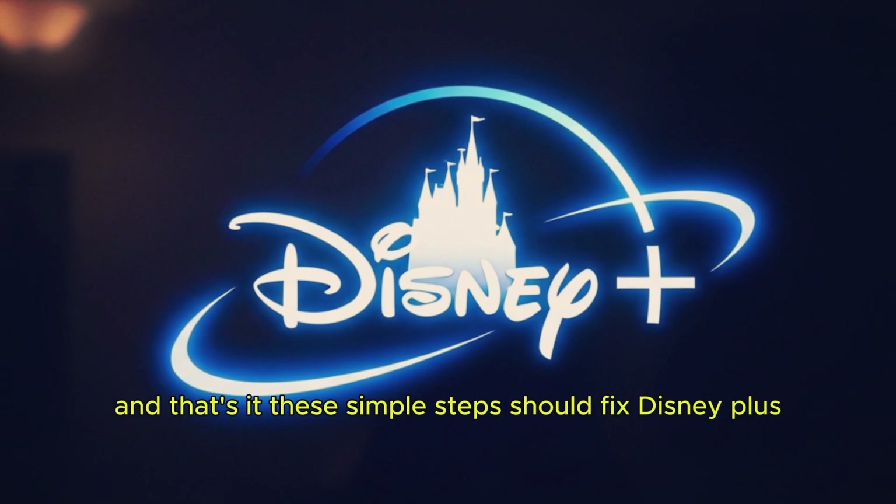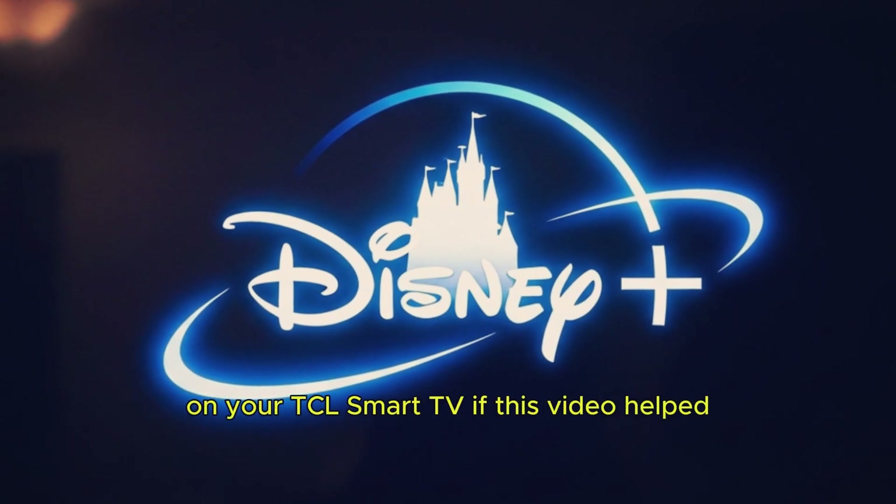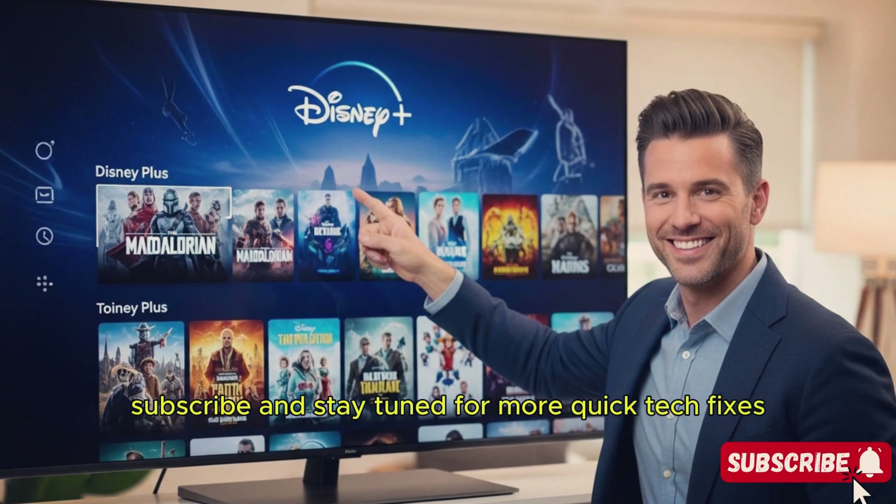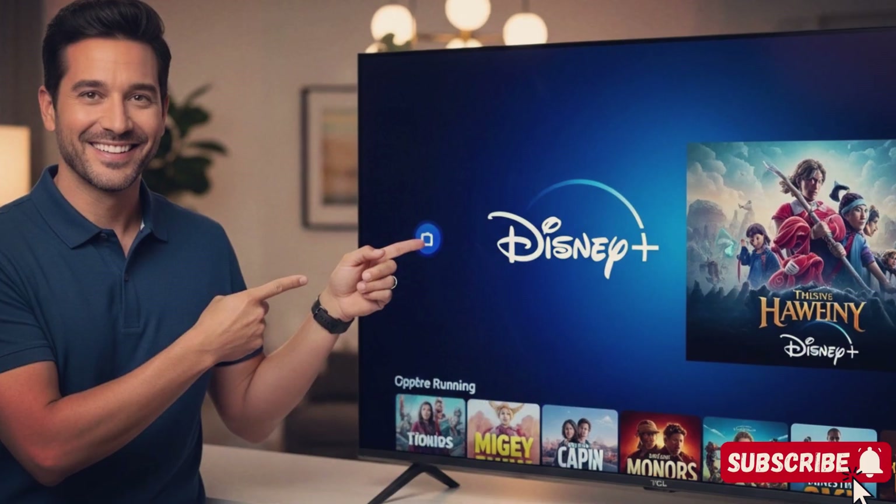And that's it. These simple steps should fix Disney Plus on your TCL Smart TV. If this video helped, give it a thumbs up, subscribe, and stay tuned for more quick tech fixes. See you next time.